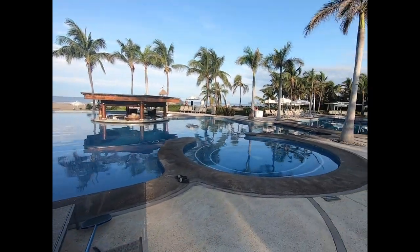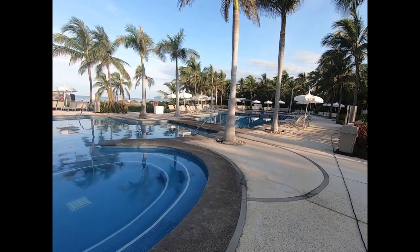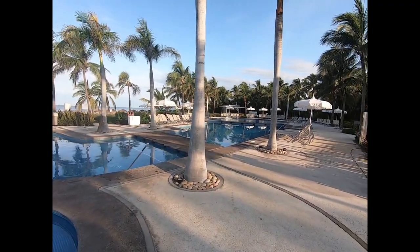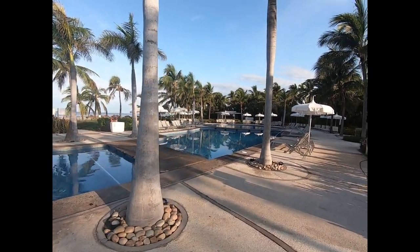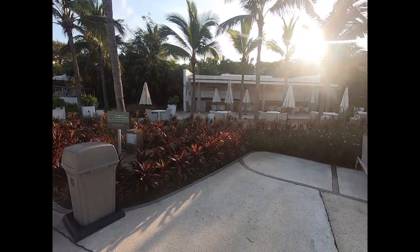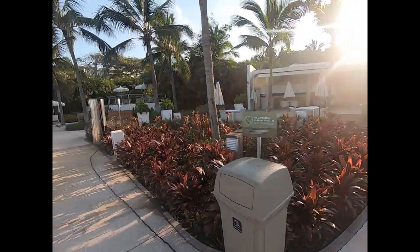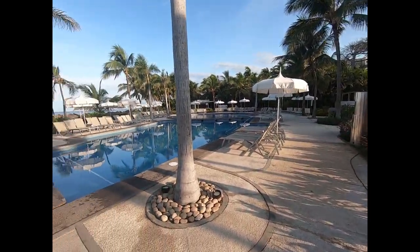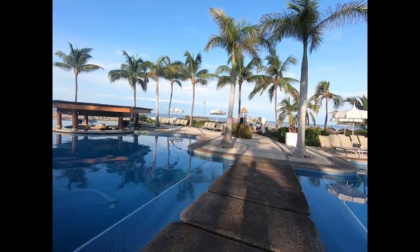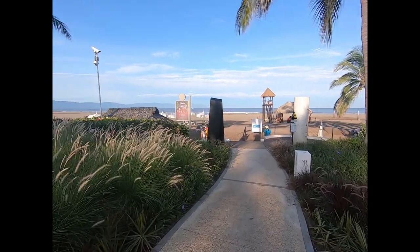Of course, the ubiquitous swim bars, but there's also chair service — people come and serve you drinks right at your table. There's a little food place right here, not open yet. Super nice. Beach area right over here, and here's the little home beach area for the Grand Bliss.